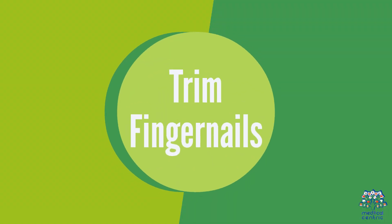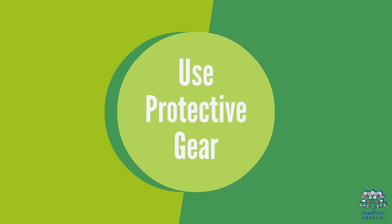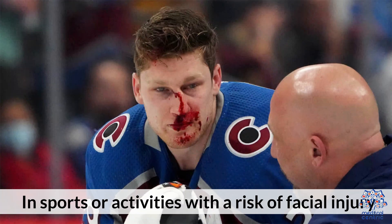Tip 11: Trim Fingernails — prevents nasal injuries from scratching. Tip 12: Use Protective Gear — in sports or activities with a risk of facial injury.